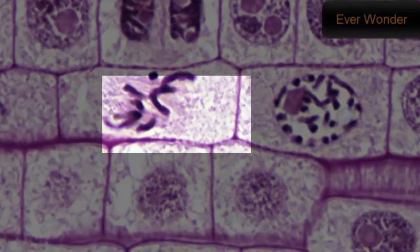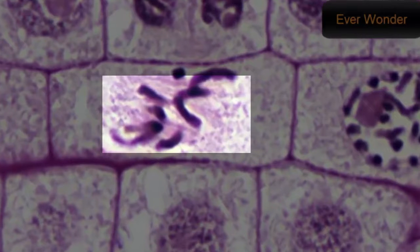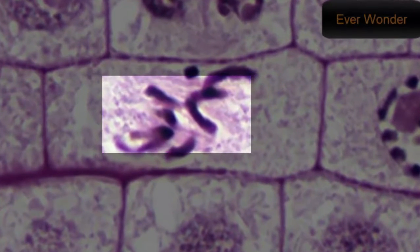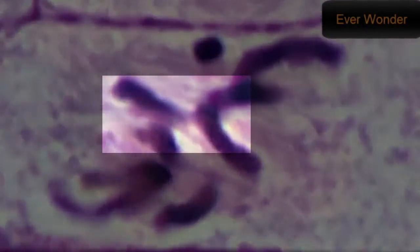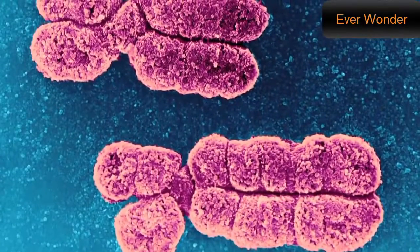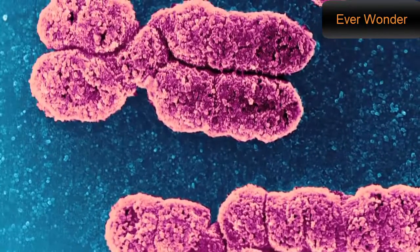Traditional light microscopes can be used to see things like these onion cells and the structures within them as they divide, pulling apart their chromosomes. But scientists have come up with a whole host of clever methods to observe far smaller things. Using beams of electrons instead of light, we can generate detailed images of chromosomes themselves.